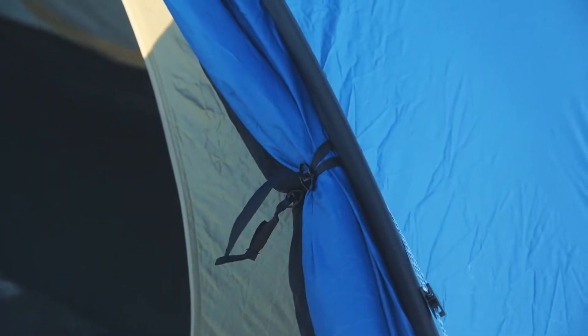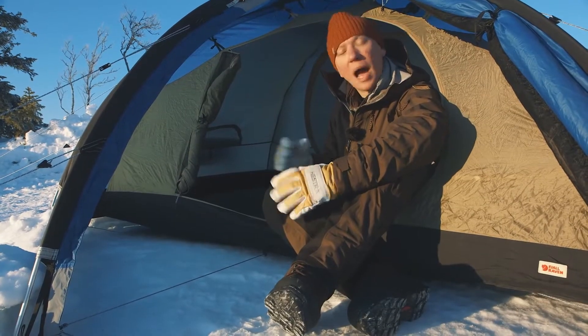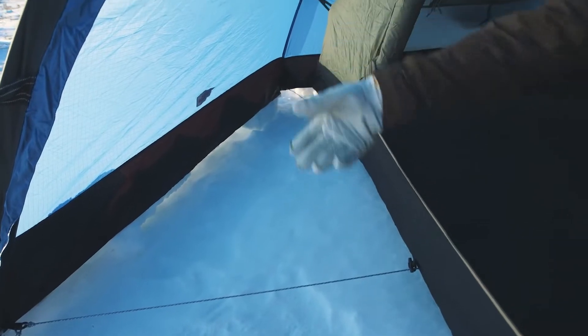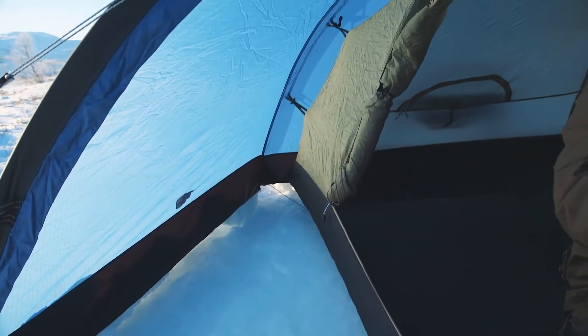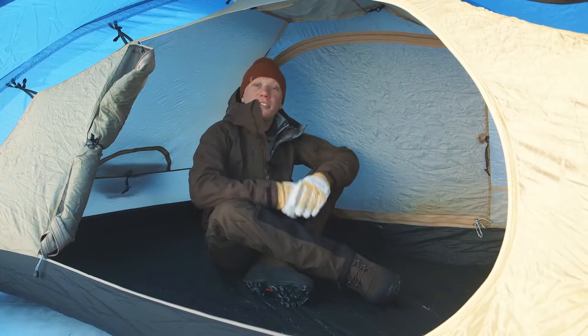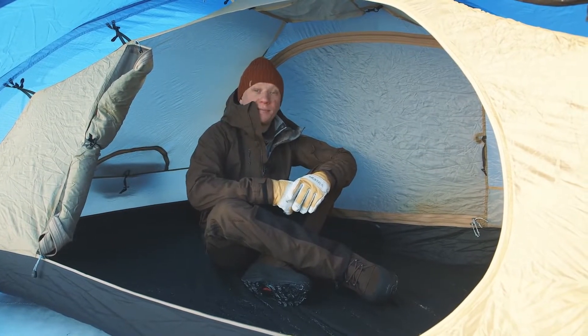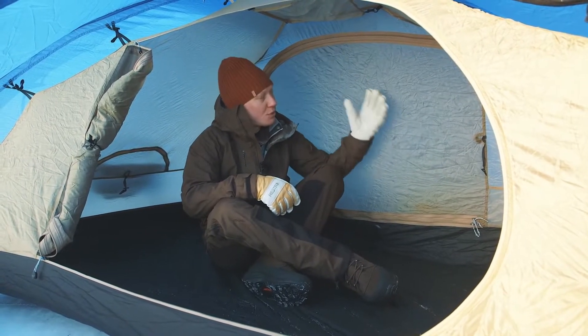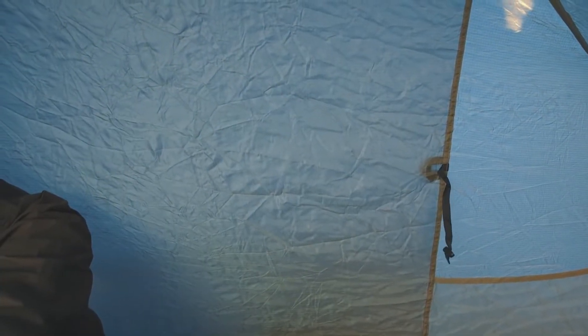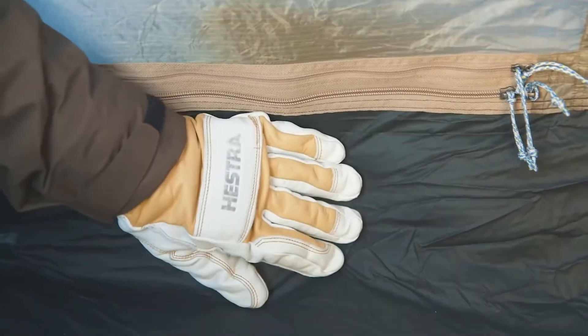The Keb Dome tent has two apses, so you each have your own space and generous room for your gear, with great headroom inside the apse. In the inner tent there is also great space with wonderful headroom and steep walls. The inner tent is made from strong materials — 30 denier nylon — and the floor is 70 denier with a 10,000 millimeter water column.